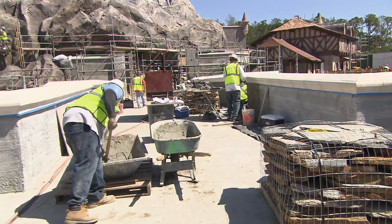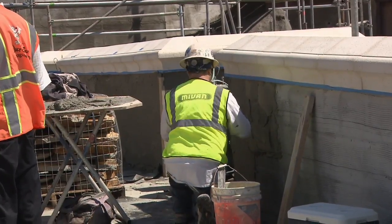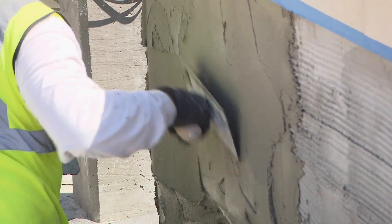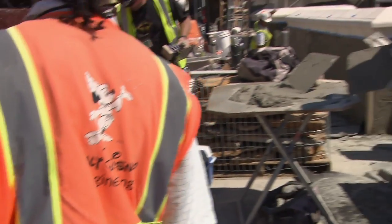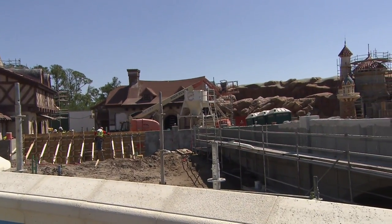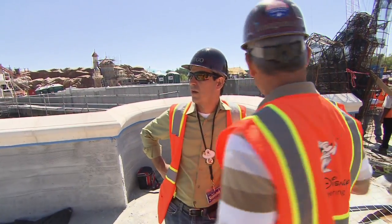The colors, the materials, the buildings — it's all going to be here. What we're doing here with the Fantasyland Magic Kingdom expansion is essentially we're almost doubling the size of the existing Fantasyland. It's the biggest expansion Magic Kingdom has ever seen to date, all in one fell swoop like we're doing here.